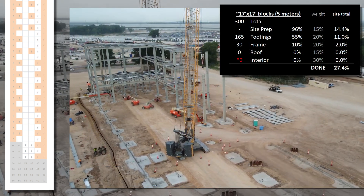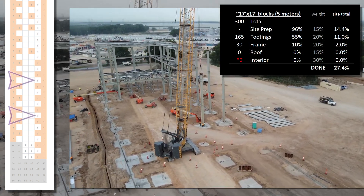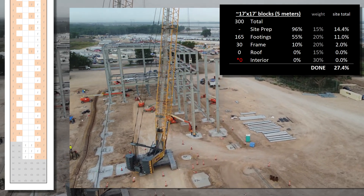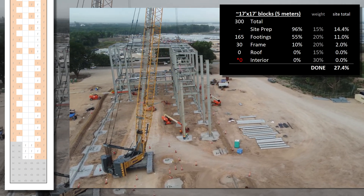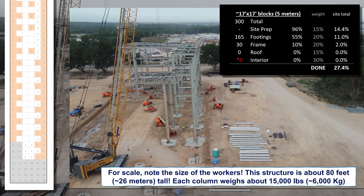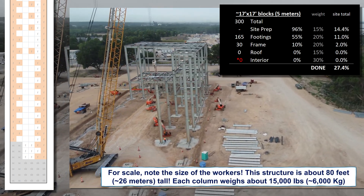Anywhere the steel is up, the foundation is considered complete, and I've marked off some of the gaps along the eastern side. While the footing total only shows as 55% done, it's likely closer to 80–90%, but we'll know more as the few short weeks remaining continue to unfold.